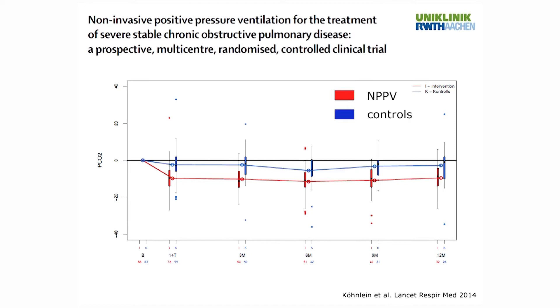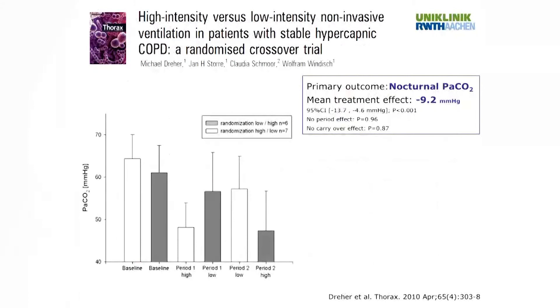Further studies also showed that CO2 reduction depends on the treatment strategy applied. In a randomized crossover trial comparing high pressure versus low pressure ventilation, patients first randomized to high pressure ventilation showed a significant reduction in PaCO2, and once switched to low pressure ventilation, PaCO2 increased again. So by applying sufficient pressure levels, we can reduce CO2.